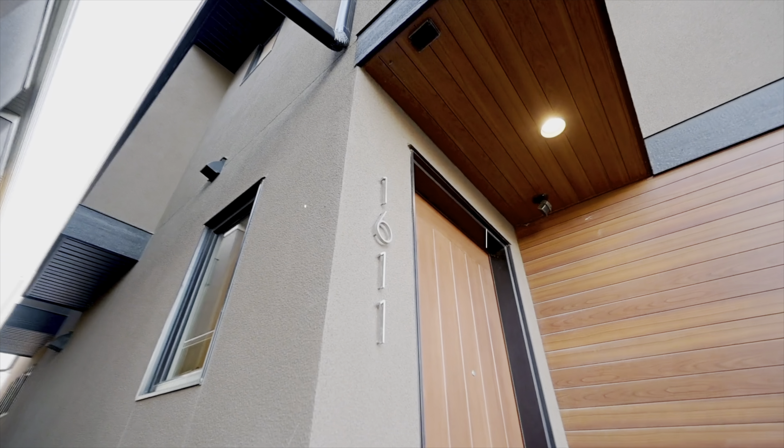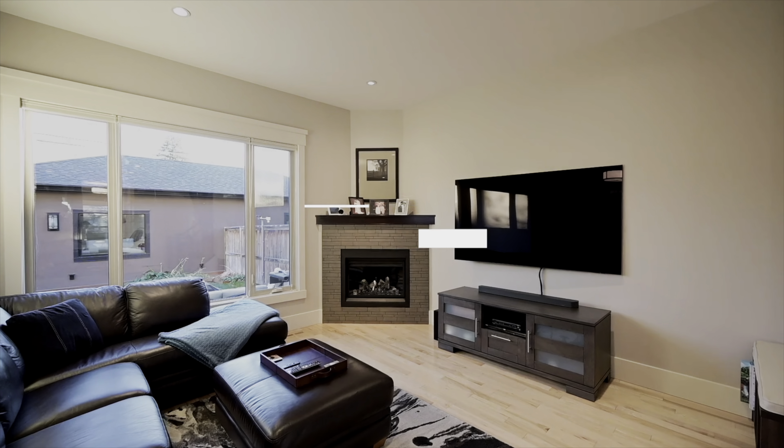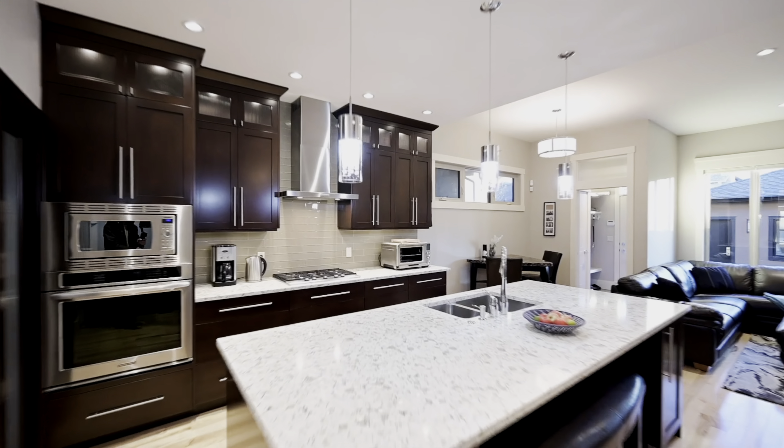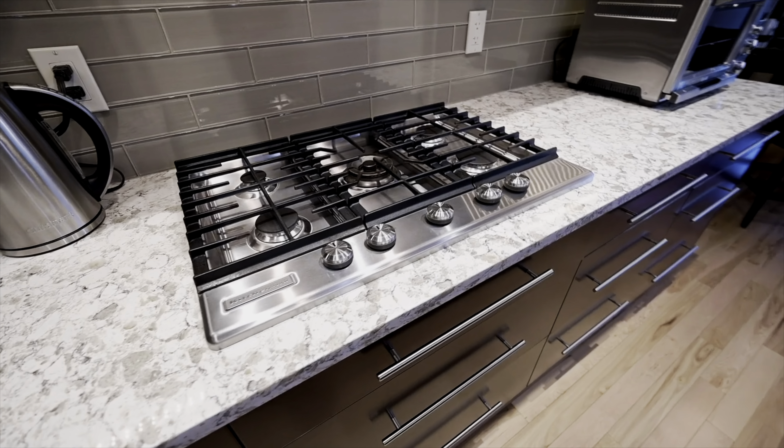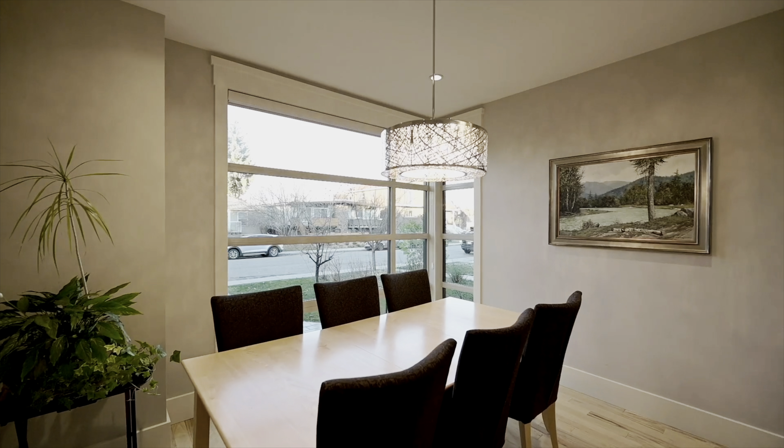And now a quick sneak peek at the upcoming listing: 1611 19th Avenue NW. This beautiful south backyard half-duplex is move-in ready and in immaculate condition. Take a sneak peek and call your favorite realtor to book a showing this weekend.